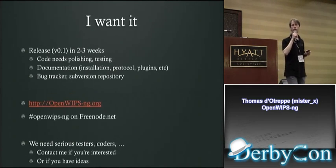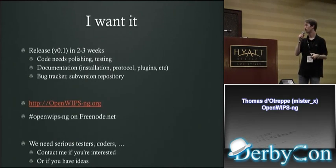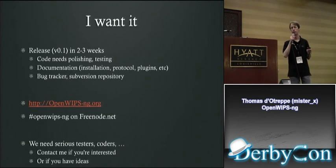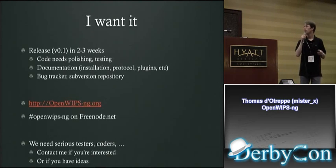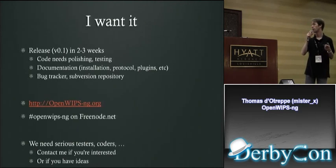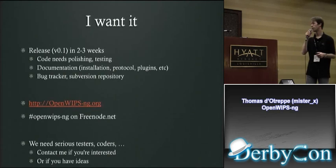The first version is going to be released in about two to three weeks. The code needs some polishing and more testing. Testers will start in about a week. There will be a bug tracker and a subversion repository available. The website is already up with basic information, and an IRC channel is available on Freenode — it's openwips-ng. We need coders and testers, so contact me if you're interested, or even if you have ideas, remarks, or suggestions.